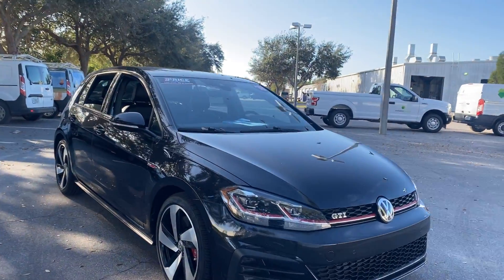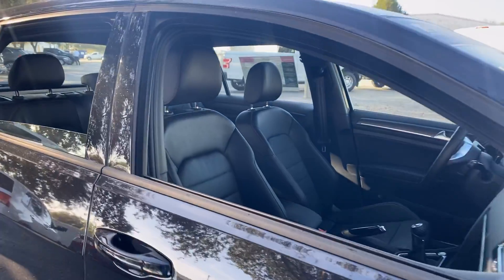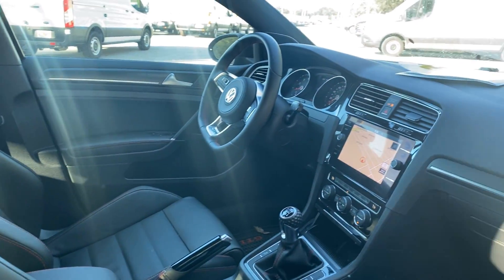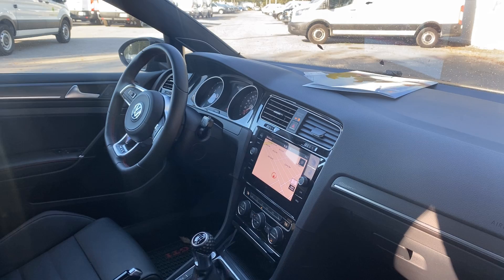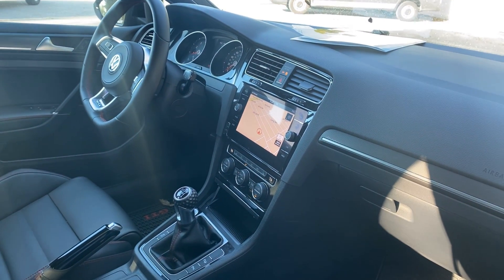This is a 2018 Volkswagen GTI, black over black leather interior, power driver's seat, power windows, locks and mirrors, leather wrapped sports steering wheel, Bluetooth for your cell phone, navigation, satellite radio, electronic climate control, and heated seats.